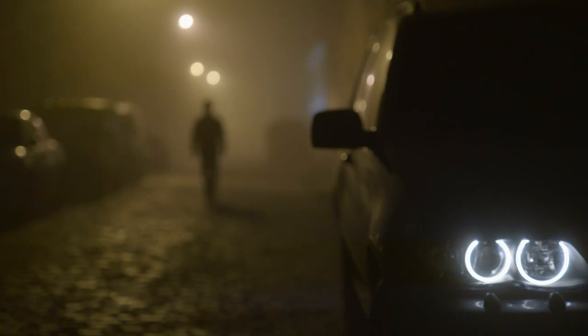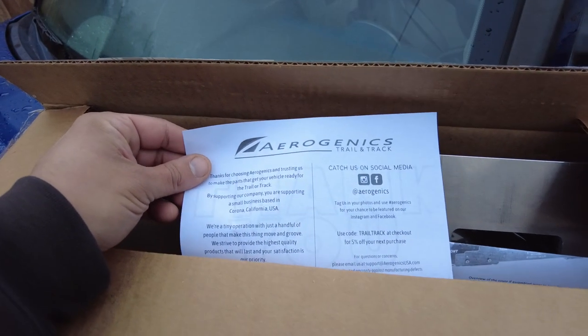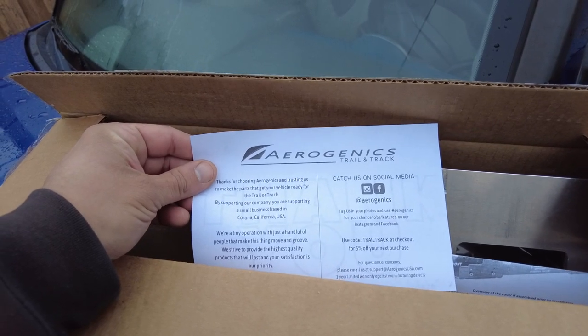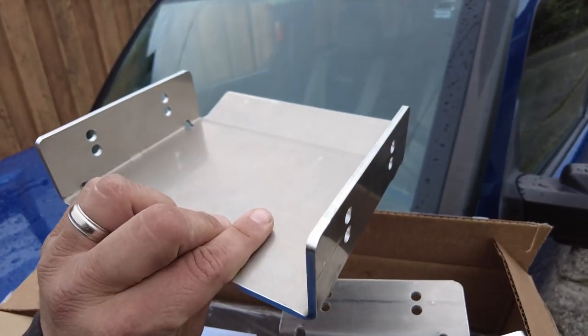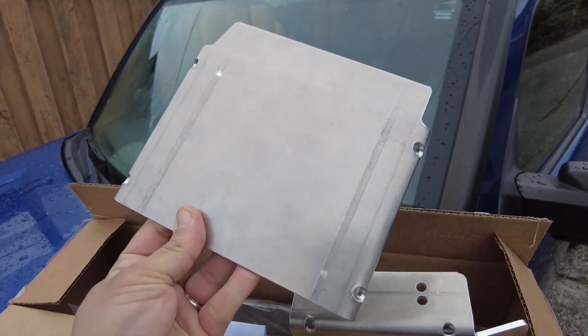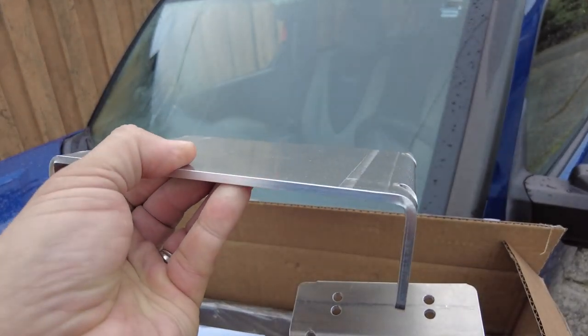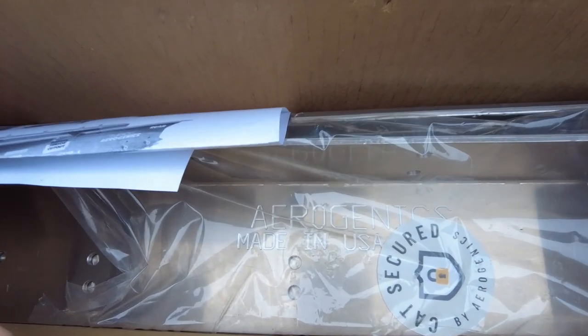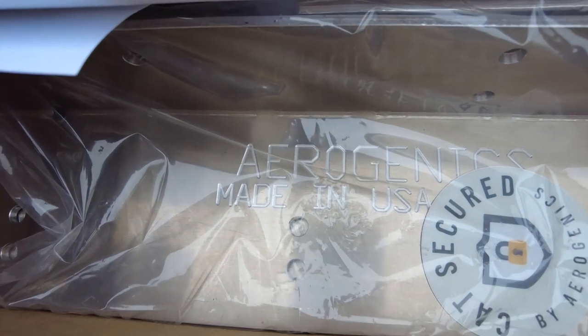They'd rather just move on to a more vulnerable vehicle. So I decided to pick up the Aerogenics Honda Element cat cover. It's a little on the expensive side at $240, but a lot cheaper than having to replace your catalytic converter. The panels for the Aerogenics cat cover are CNC machined from USA aerospace grade aluminum, which will not rust over the lifetime of your Element.